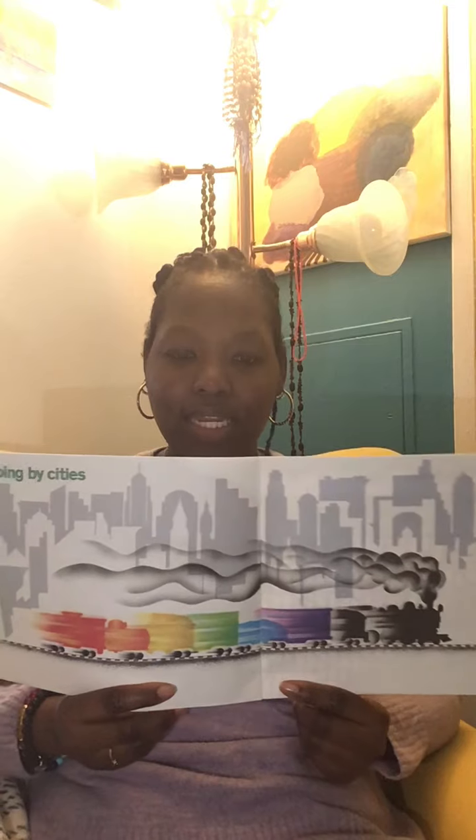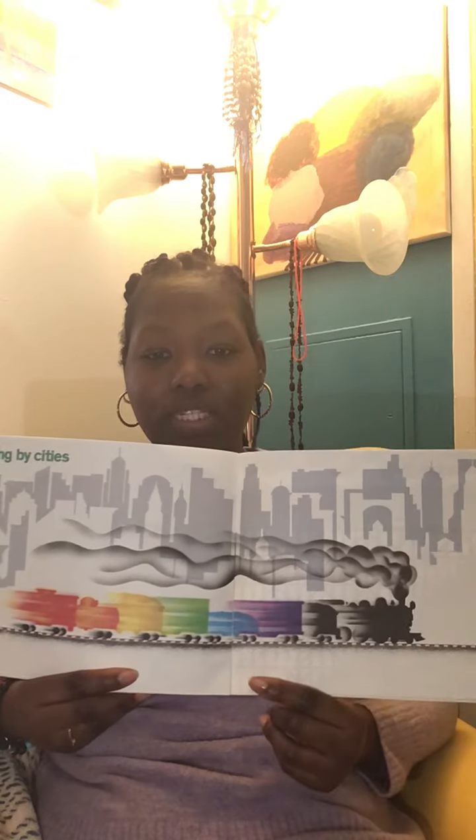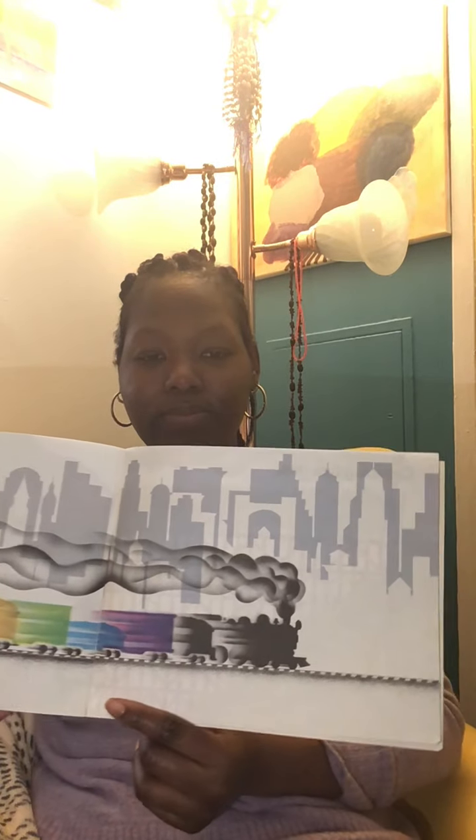Going by city — look at the big city! Do you live in the city? I live in a big city just like this. Do you see trains where you live?